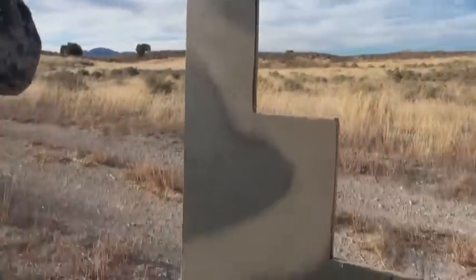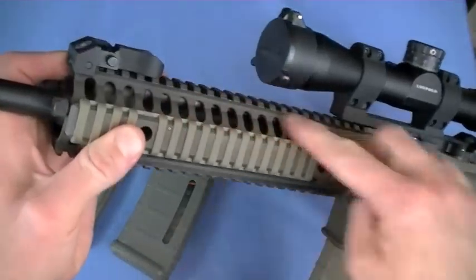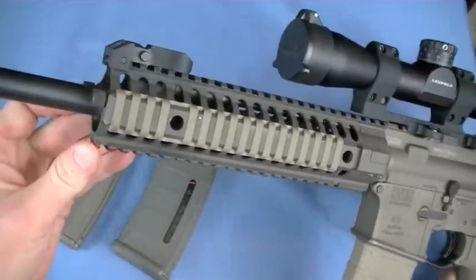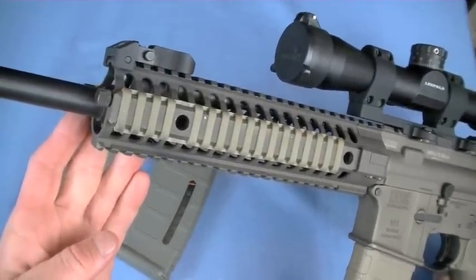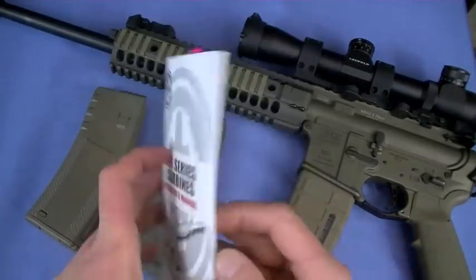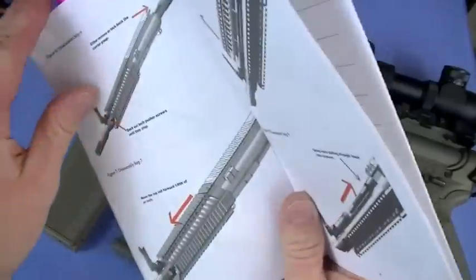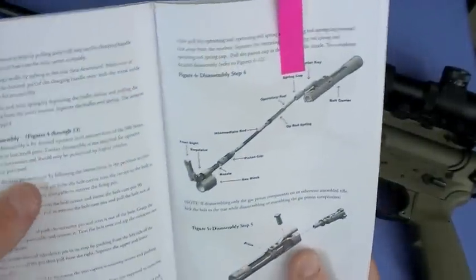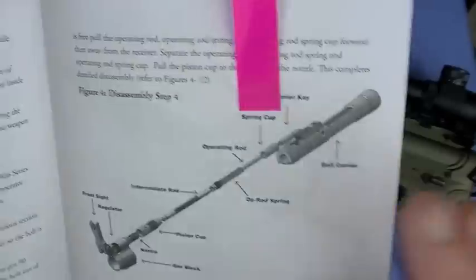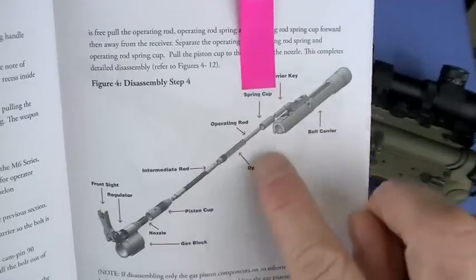We need to talk about the piston system. Normally in a DI gun, you tap off at the gas block and a tube runs back to impulse the bolt carrier group through the gas key. This is a piston system and it's pretty innovative. Their excellent manual shows it in clear detail. It's actually a segmented operating rod with an intermediate rod and op-rod spring. My understanding is they did this to eliminate torque and prevent the rod from bending under hard use.